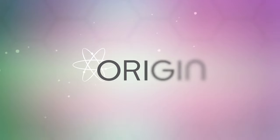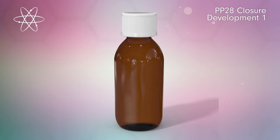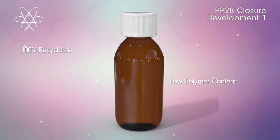You are looking at the first of two closure developments that have been designed, engineered and strategically optimized to become the lightest of their kind. This closure boasts the lowest possible polymer content whilst retaining a robust and effective first line of defense against child access.